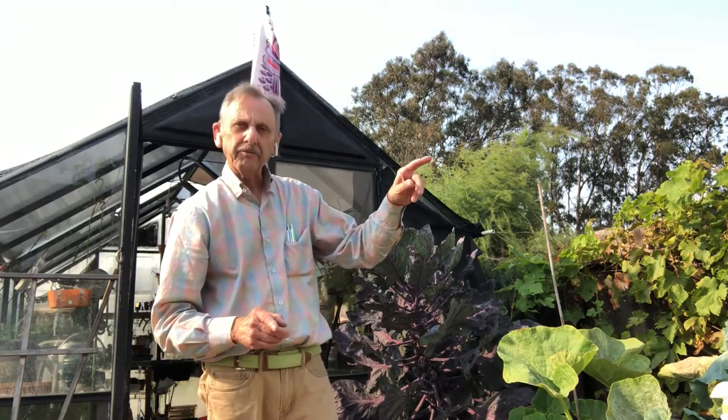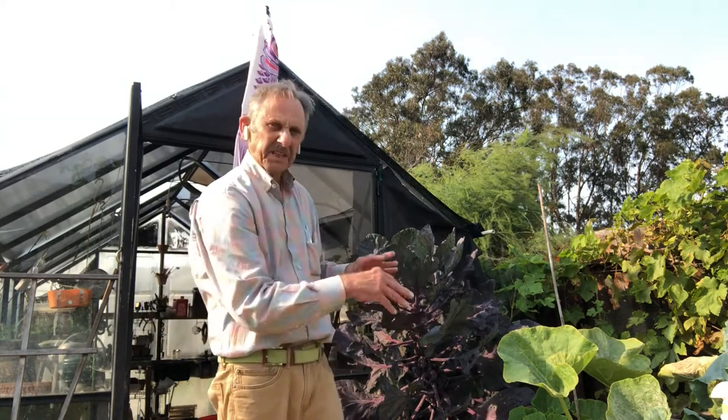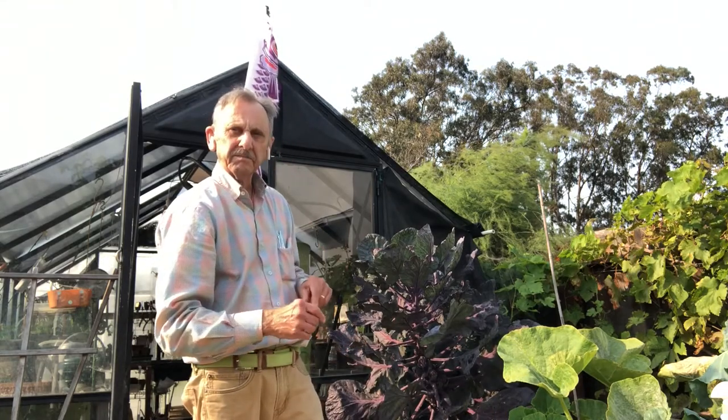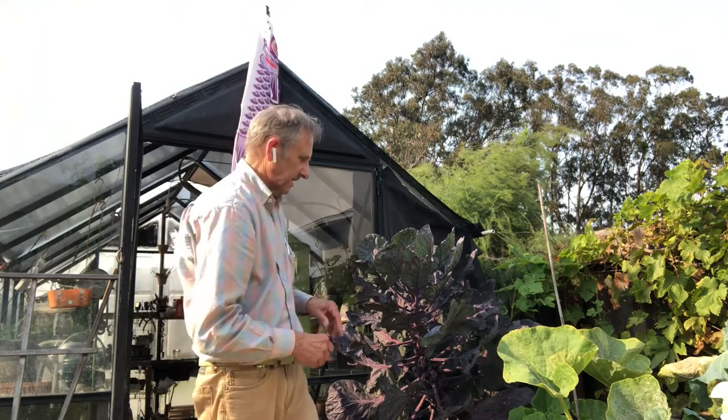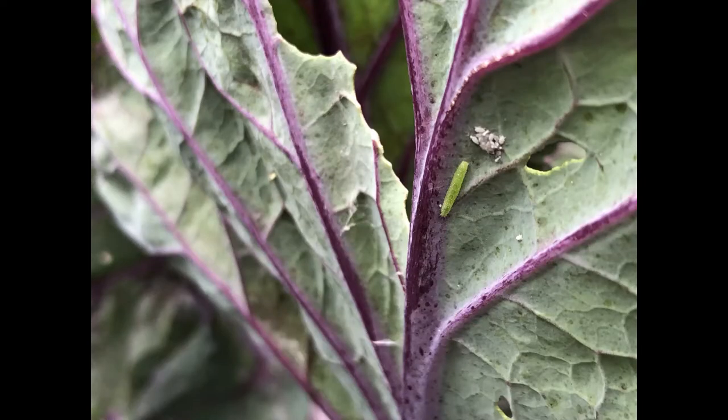What they were were cabbage worms. They come from that cute little white moth that lays eggs. They love Brassica — Brussels sprouts, cabbage, broccoli. The eggs hatch into little threads about a quarter of an inch. And like any young one, they eat and eat and eat. Within a few days those little threads become plump cabbage worms.